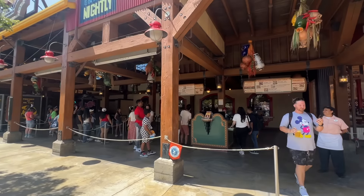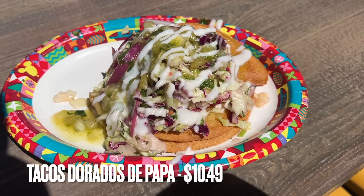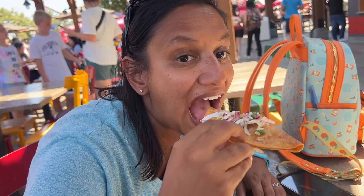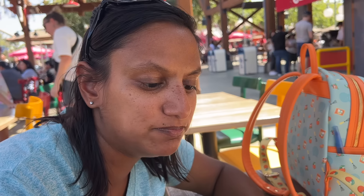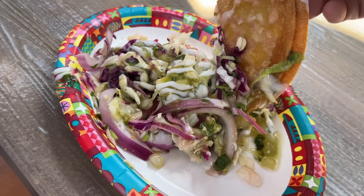For the second lunch item we're at Cocina Cucamonga in the San Francocchio Square area. We got the Tacos Dorados de Papa — crispy potato tacos topped with cabbage slaw, dairy-free crema, and tomatillo salsa. The toppings are piled high and the tacos are buried underneath. The salsa on top is good, though Amy's not a big cabbage person. The inside has a mashed potato consistency, and the shell is nice and crispy. It's got a little kick to it from the sauce but it's not overpowering.